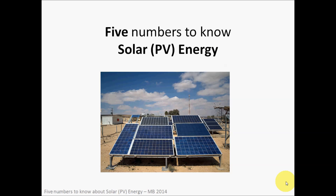Hey everybody, this is Mark from the Sparkstarter YouTube channel. I want to share with you another five numbers to know. These are some interesting numbers about solar PV energy — PV stands for photovoltaic. We could have talked about solar thermal or passive solar energy, but this is going to be a talk about solar photovoltaic energy, and these are some interesting numbers to remember.